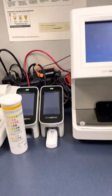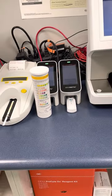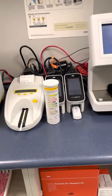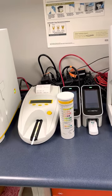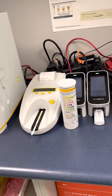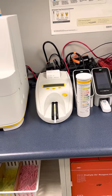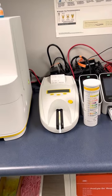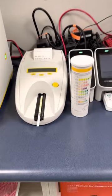Here we have our 4Dx test. This is the test that we run every spring to make sure your pets have not gotten heartworm disease, Lyme disease, Ehrlichia, or Anaplasma. Those last three are all from deer tick bites — another reason we ask you to vaccinate your pets against Lyme disease and give them their tick preventatives every year.